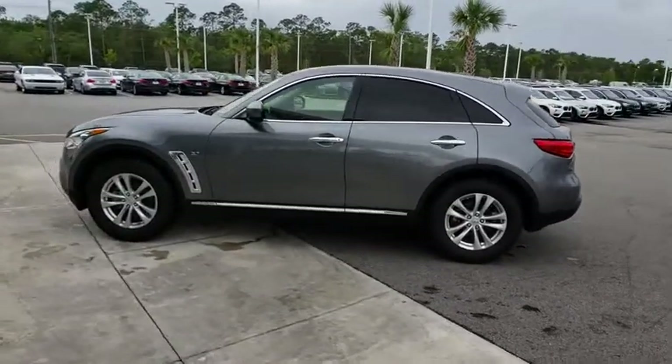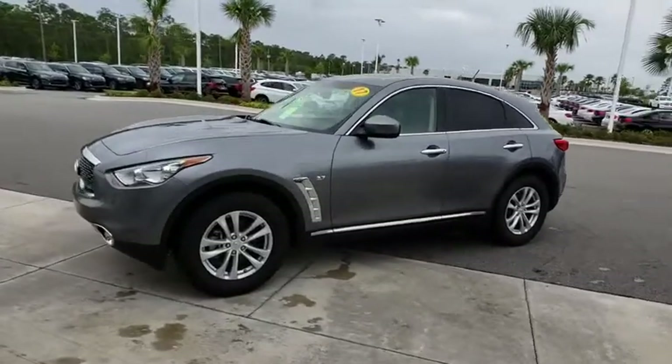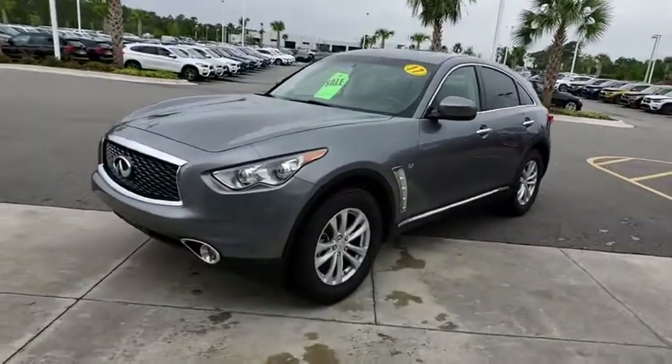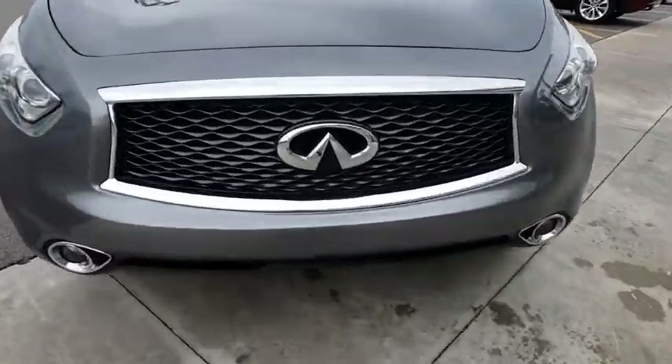Here are some of this vehicle's great options: stability control, traction control, anti-lock braking system, power liftgate, steering wheel audio controls, power passenger seat, keyless entry, and backup camera.